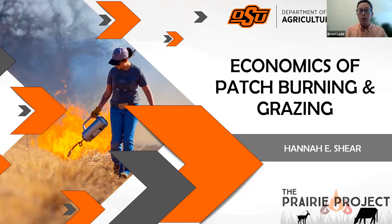Good afternoon and welcome to today's Learn at Lunch webinar. Today we will hear from Dr. Hannah Scheer as she discusses recent research concerning the economics of patch burning and grazing. You may ask questions using the chat window by clicking the chat button at the bottom of the screen to open the chat window. You will also be able to unmute yourselves to ask questions at the end of the webinar. Additional farm management resources are available on the eFarm Management page. I will share this link in the chat window. Dr. Scheer, I will turn it over to you now.